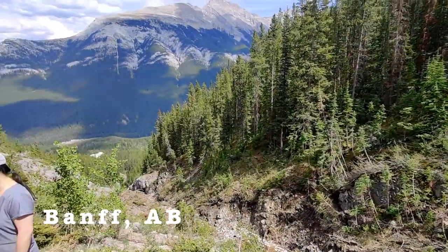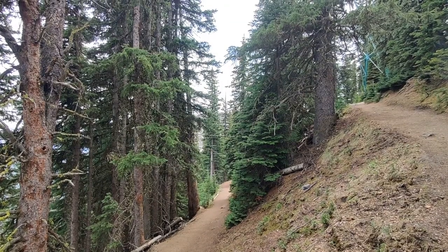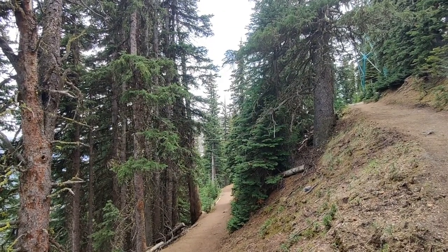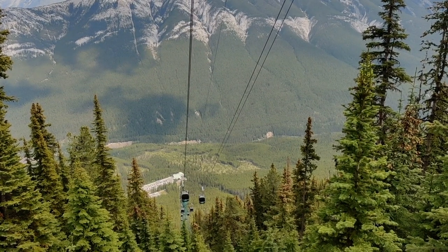This is a 10.8 kilometer out-and-back hike with an elevation gain of just under 2,500 feet. It's basically an uphill climb with switchback after switchback. You can also instead ride a gondola to the top, but it's like $65 a person.